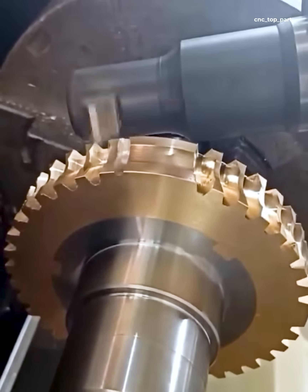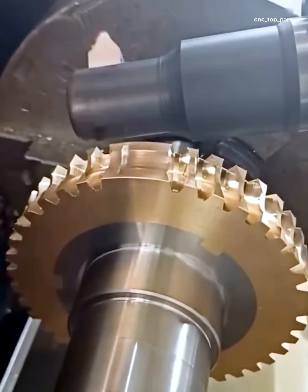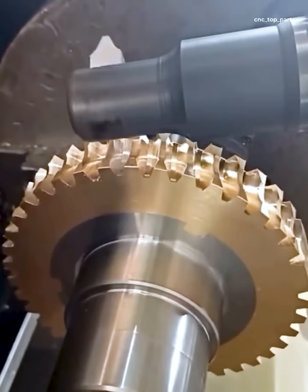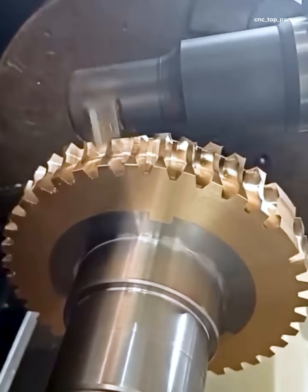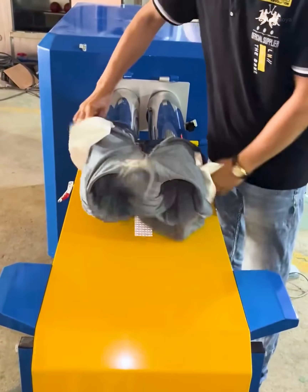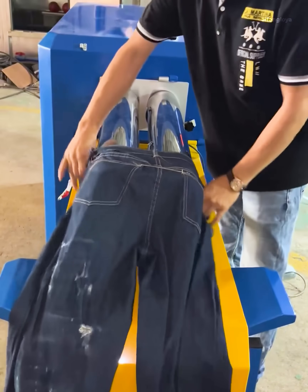Every groove on the gear is machined with hair-thin precision. That's what keeps the motion flawless and prevents the whole system from breaking down. Finally, a machine that gets it. I'd love this at home to skip the whole inside-out gene struggle.